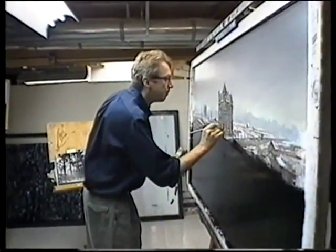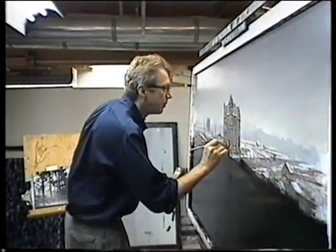I've always called it photo-impressionism. You're trying to give the impression of reality without all the detail you actually see.